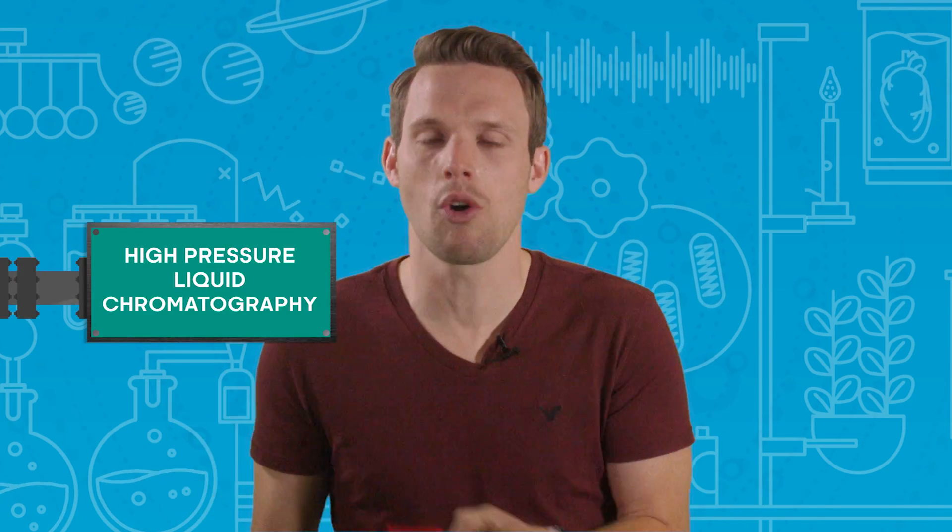Modern science has offered a solution to taster's fatigue in the form of the suitably technically sounding high-pressure liquid chromatography. This process is able to precisely determine the concentration of capsaicinoids in parts per million, which can then be conveniently multiplied by 16 to give a chilli's heat in good old Scovilles. Using this method, scientists could finally put reliable figures on their peppers and work out once and for all which was the hottest of them all.